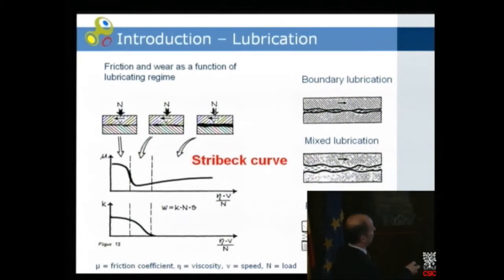Then at the other extreme you have boundary lubrication, where you have a lot of contacts between asperities when the surfaces are moving, and both friction and wear increase. This full film area is normally where you want to be. If there's only one thing you should remember about tribology, it's this Stribeck curve — it's very essential.